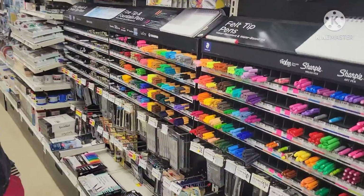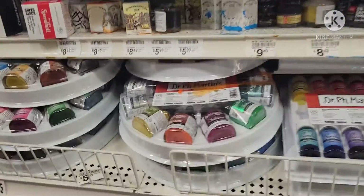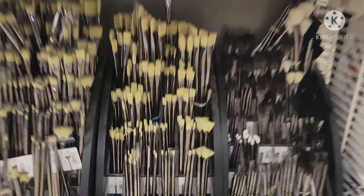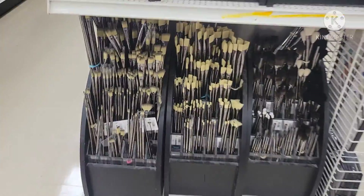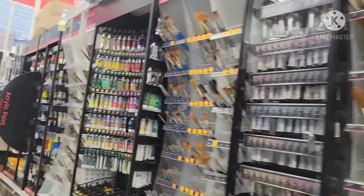There are so many markers — wow, so many colors! Here's some paint, and that's a lot of brushes, one in every size. There's acrylic paint and more brushes.